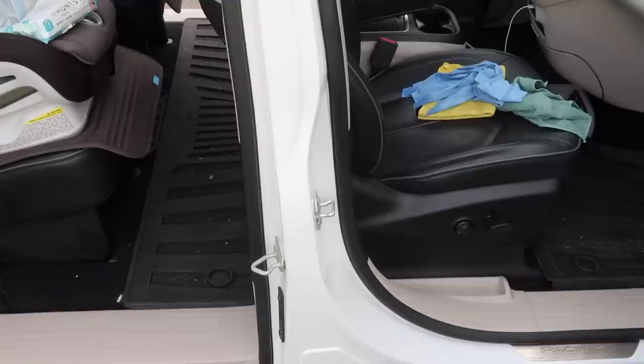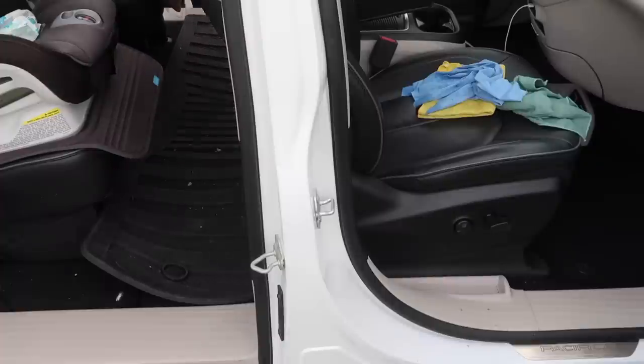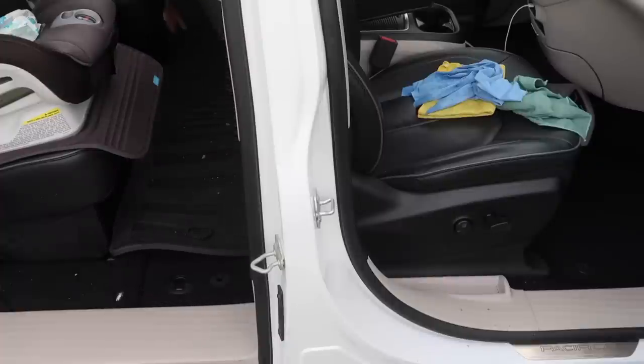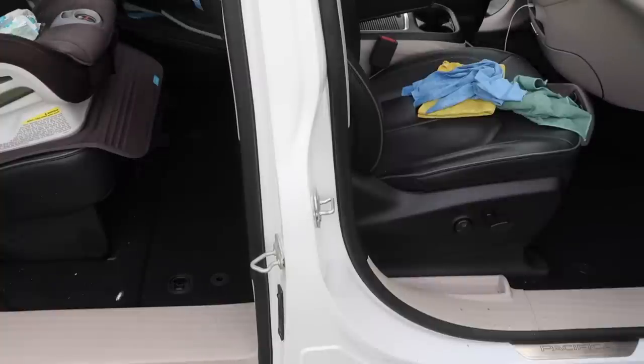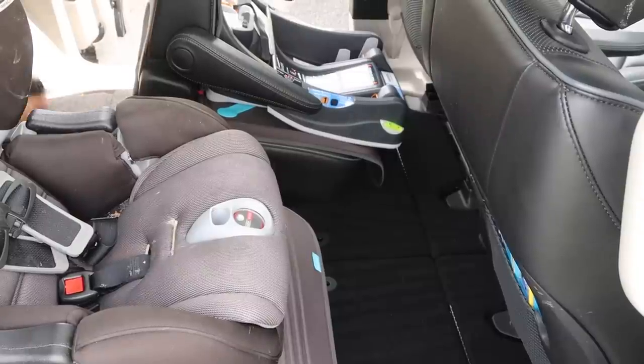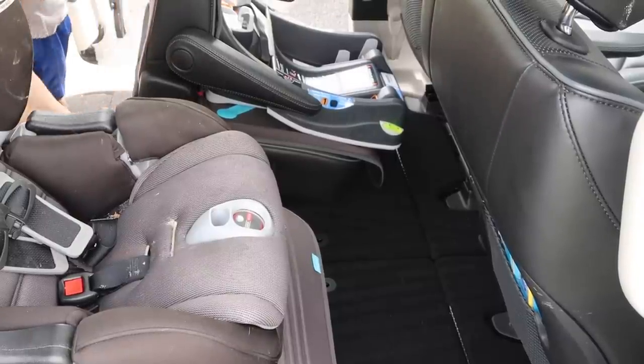I do try to clean out the car every Friday, just kind of clean it all out. Today was a little more in depth. I normally take three trash bags or Target bags — one I fill with trash, the second with what needs to go back in the car, and the third for things that need to go elsewhere, like in the house.